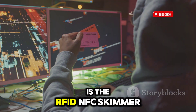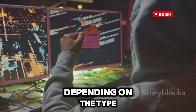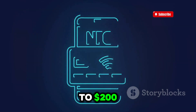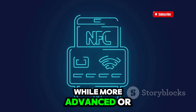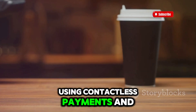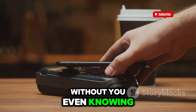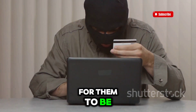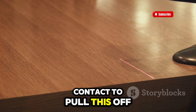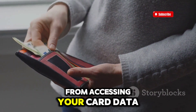Last on our list is the RFID NFC Skimmer. The price can vary significantly depending on type and functionality. Basic RFID NFC Skimmers can cost anywhere from $50 to $200, while more advanced or specialized models could go up to $300 or more. With so many people using contactless payments and key cards, hackers have started using skimmers to steal information from your cards without you even knowing. All it takes is for them to be near you, and they can grab your card details in seconds — no physical contact required. To protect yourself, you can use an RFID-blocking wallet, which will stop skimmers from accessing your card data.